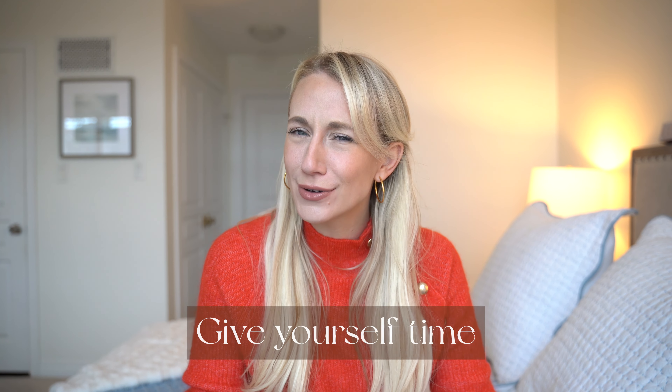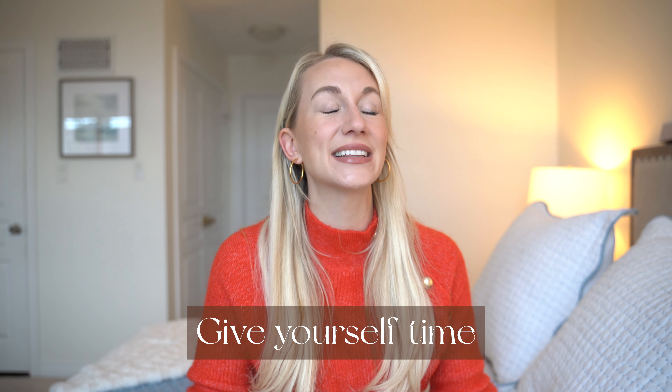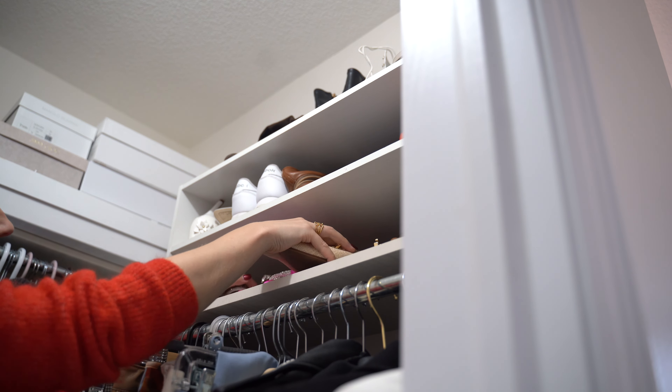Of course this went into two days because it takes so long to get a project like this done. My first tip on the back end of this video is to definitely give yourself time — whether that be at least a half day or a full day. It's really nice to just throw on a podcast or a YouTube video, have some company with you virtually, and just get to it, especially if you're tackling accessories and shoes.